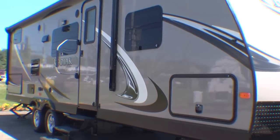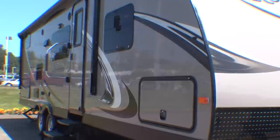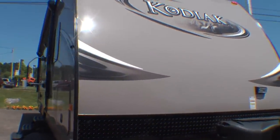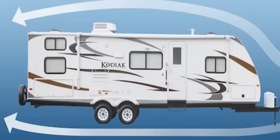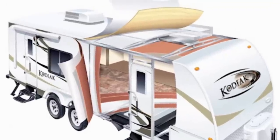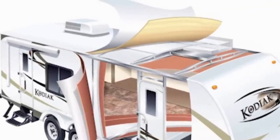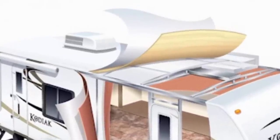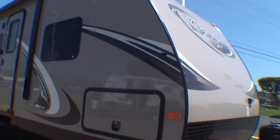Kodiak is built like no other ultralight, with bare cage construction. The front profile design is specially engineered for maximum aerodynamics to minimize drag and increase fuel economy. A six-sided welded aluminum cage, five-way lamination roof, floor, sidewalls, and rear wall makes the Kodiak one of the strongest built travel trailers on the road in any weight class.